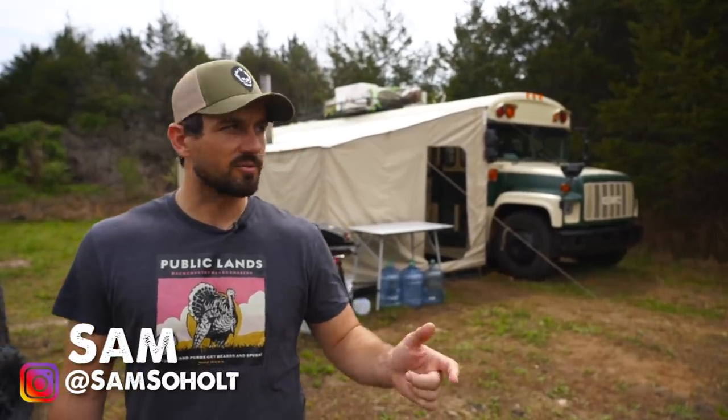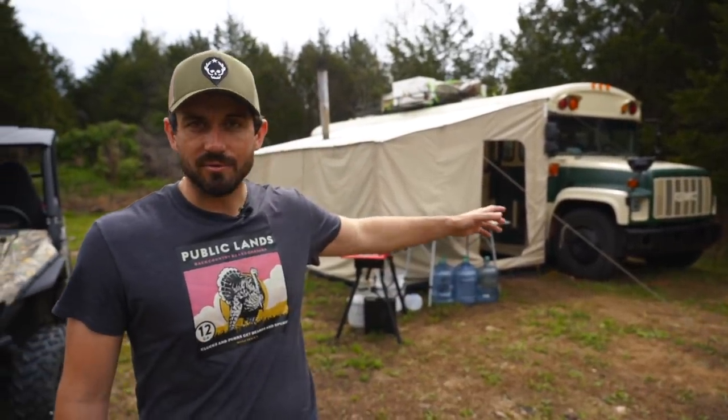It's our final day here in Tennessee, but before we tear everything down and hit the road to the next location, we figured we'd give you a full bus tour and show you everything that I have built into this to make it, in my eyes, the best mobile hunting camp that I've seen.